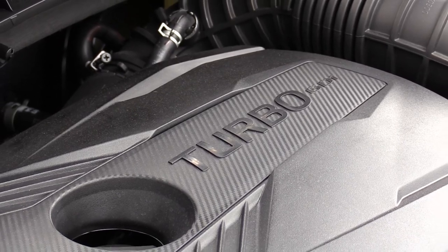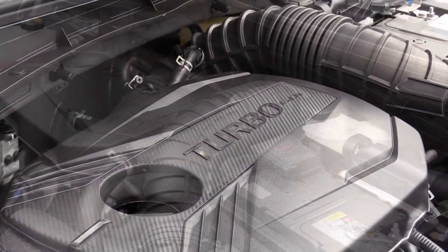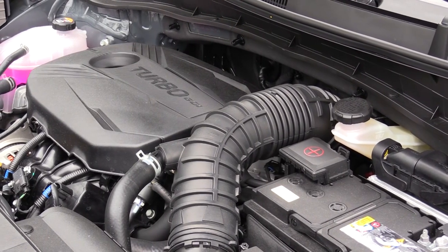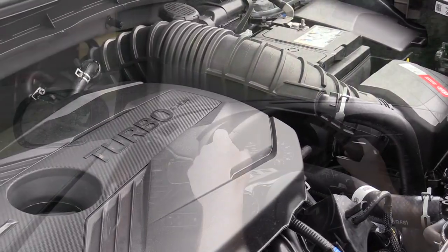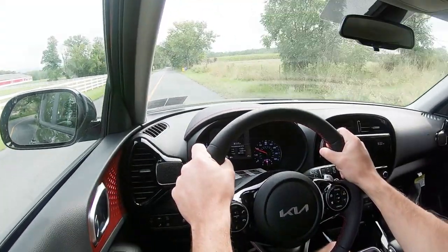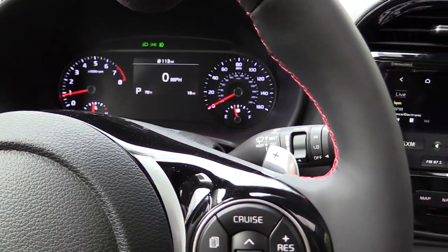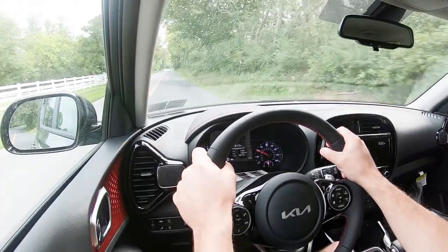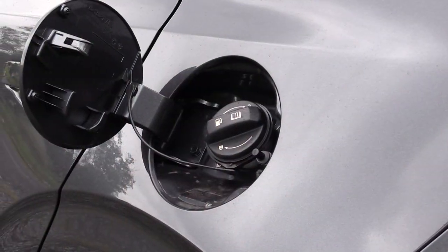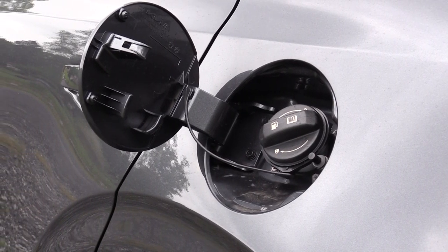The other engine — belonging to the one we have today — is a 1.6-liter turbocharged inline four-cylinder producing 201 horsepower at 6,000 RPM and 195 lb-ft of torque at 1,500 RPM. Power goes to the front wheels through a seven-speed dual-clutch with paddle shifters. The 0–60 time is approximately 6.5 seconds, with MPG of 27 city / 32 highway on regular unleaded.